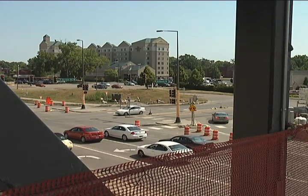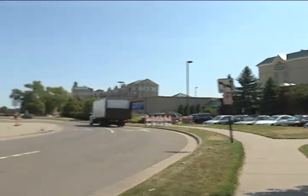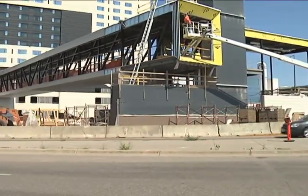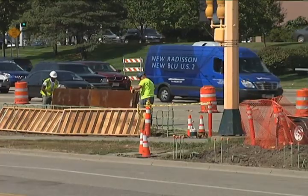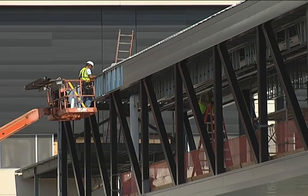We've been extremely lucky that nobody's gotten hurt, and so we wanted to help facilitate them making a better choice. That improved choice Long spoke of is this pedestrian bridge spanning Killebrew Drive. The goal in mind is to ease traffic congestion along the busy corridor while keeping commuters who are on foot out of harm's way.